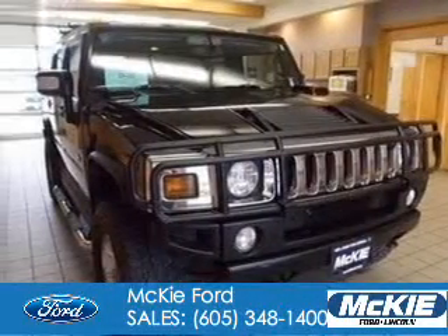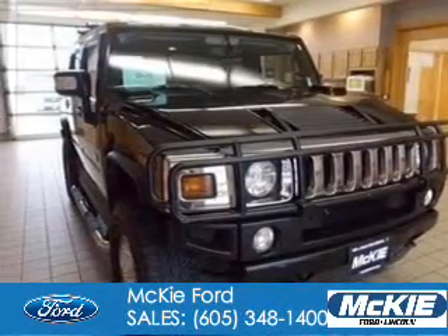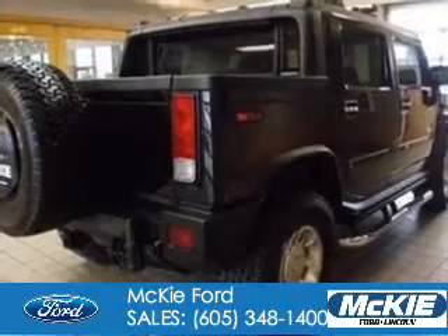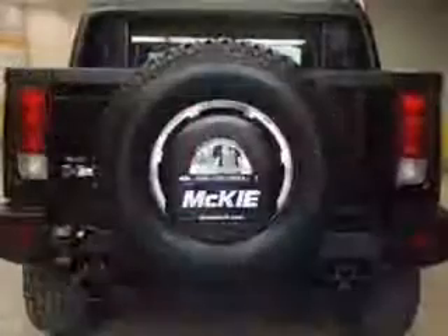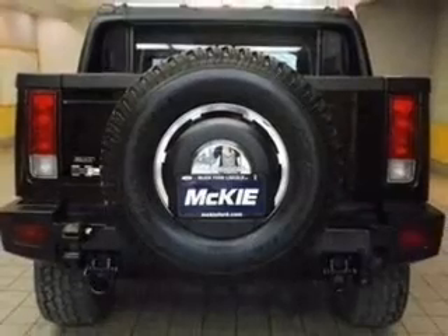This is a used 2006 Hummer H2SUT, powered by 4-wheel drive, a 6-liter, 8-cylinder engine, and a 4-speed automatic transmission.